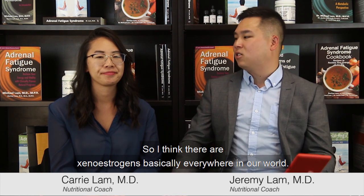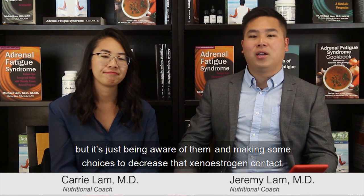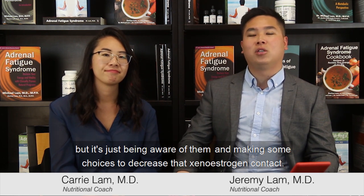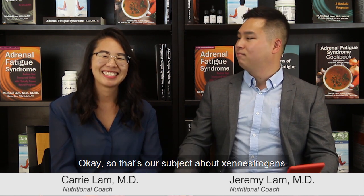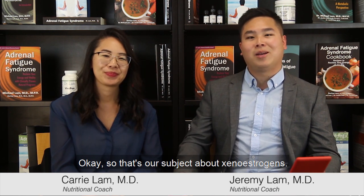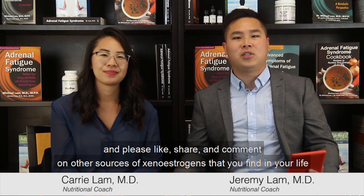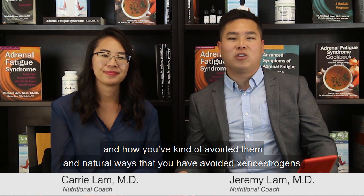So xenoestrogens are basically everywhere in our world. We're not saying that you have to avoid every one of them, but it's just about being aware of them and making some choices to decrease that xenoestrogen contact, so you can become less estrogen dominant and become healthier. That's our subject about xenoestrogens. The link to the article will be in our description below. Please subscribe to our channel and please like, share, and comment on other sources of xenoestrogens you find in your life and how you've avoided them naturally. This is Dr. Jeremy Lam and Dr. Kari Lam, and we're empowering you to take control of your health.